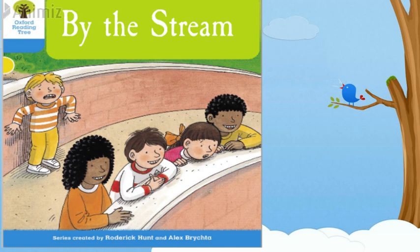So learners, do you know who is the writer of the reader? It's Roderick Hunt. And who is the illustrator of the reader? It's Alex Brista.